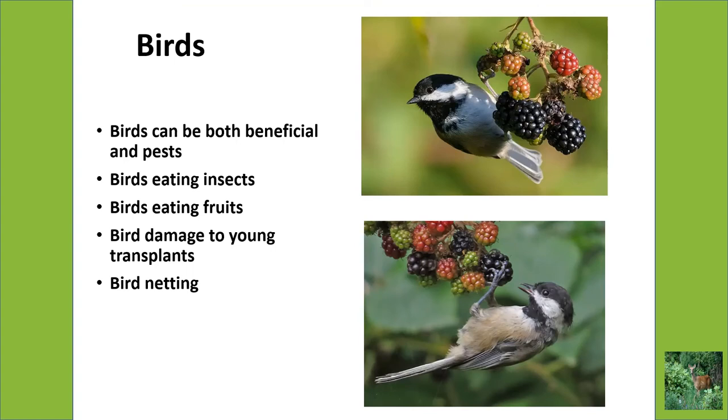Birds will also, besides eating fruit, sometimes damage young vegetable transplants — a bird will come and snip off parts of a tomato plant, likely taking it for nesting material. So that can be a problem also. Bird netting does work fairly well.